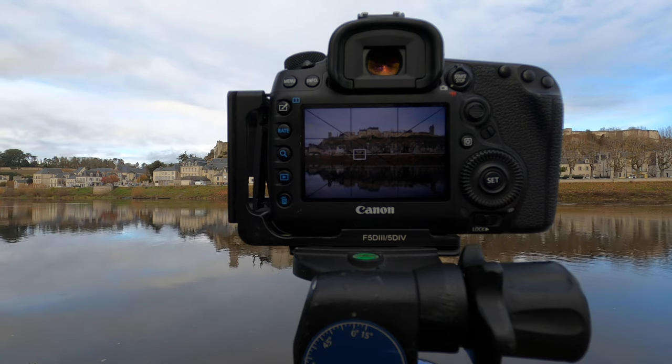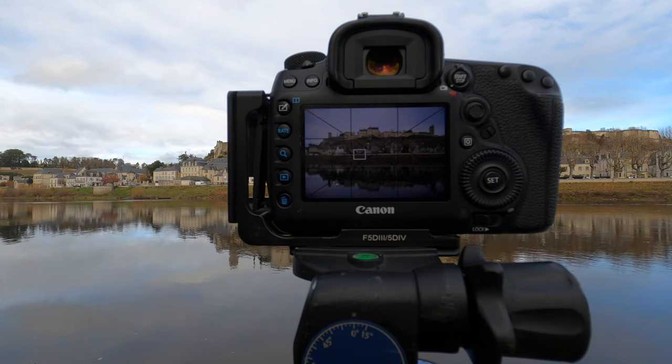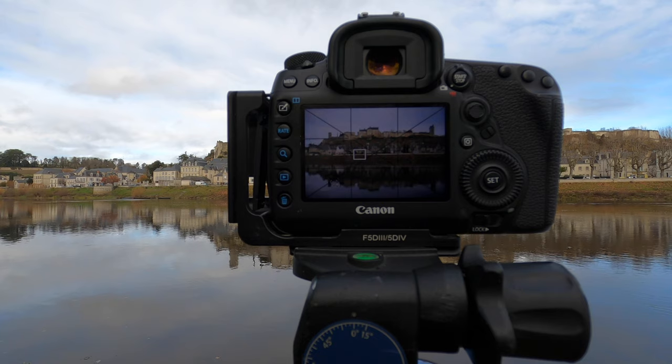There are actually a number of places you can photograph this castle from. Some I'd love to get to but they're on private property. There are others well worth visiting if you can do a little research. If you're in the Loire Valley, the Château de Chinon should be one of your top priorities. Just look at it — how can you as a photographer look at that and not be moved? It's a stunning castle and should absolutely be on your to-do list.